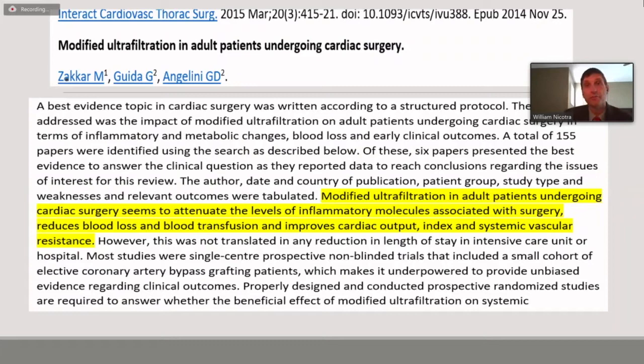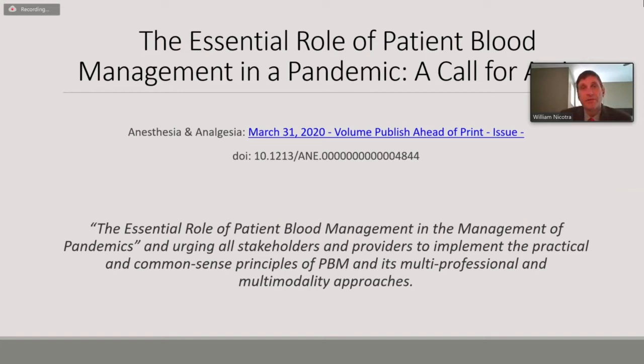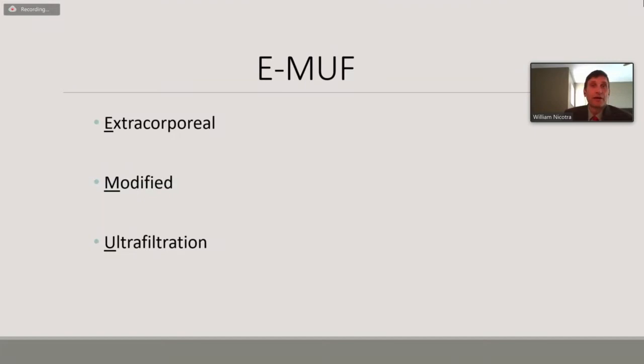Perfusion.com has noted that now more than ever — especially during this pandemic — we should use common sense principles for blood management and do what we can to reduce the risk of transfusions, since we really don't know if this virus is transmitted through potential donors. So what can we do? I think EMUF is some low-hanging fruit. This is an opportunity for us to explore it a little bit more and do some prospective studies to help prove that this could reduce blood product usage in our patient population.